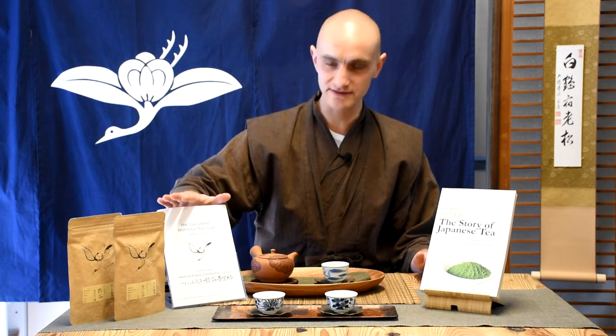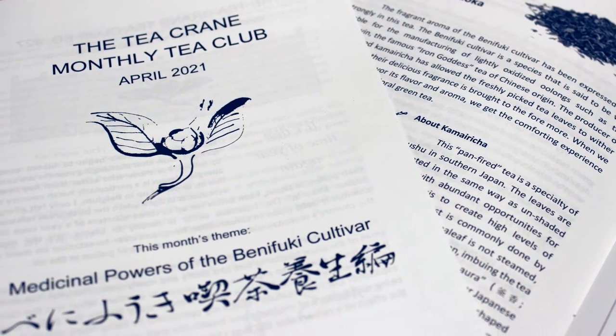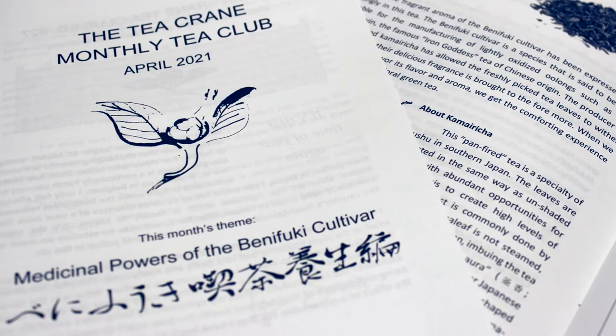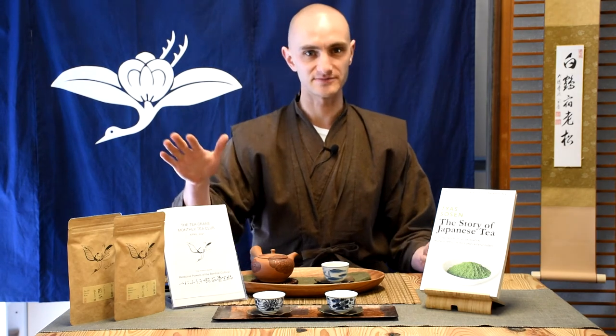We've also updated our booklet for our club members. We're doing more thematic approaches for the tea club, so each month will be centered around a certain theme. There is more information, the information is better organized, and the booklet is also better laid out.